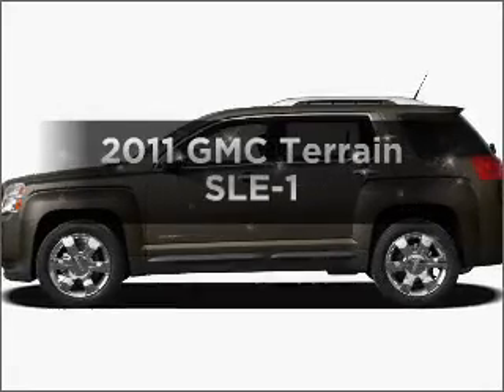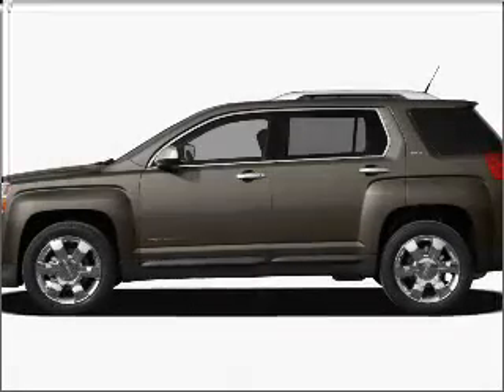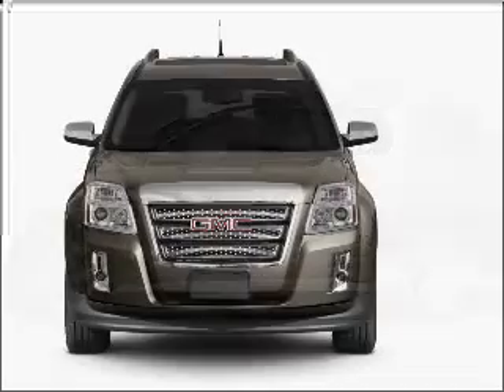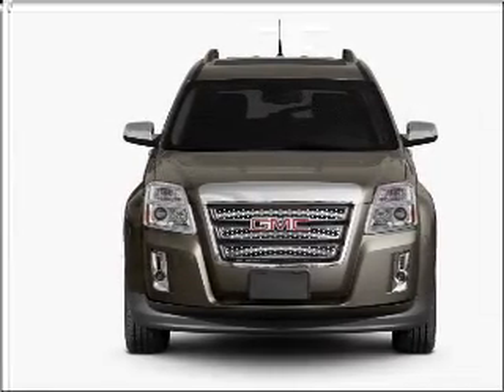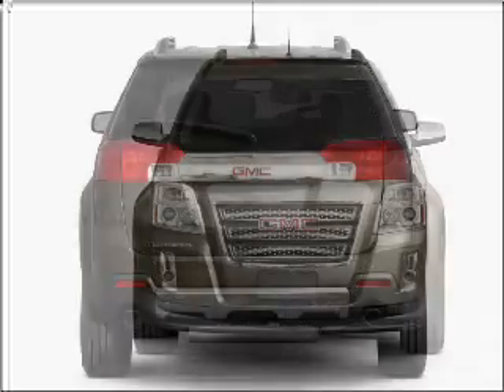Check out this 2011 GMC Terrain. If you're looking for an automobile with great attributes, look no further. With an efficient four-cylinder engine that responds smoothly to its six-speed automatic transmission.